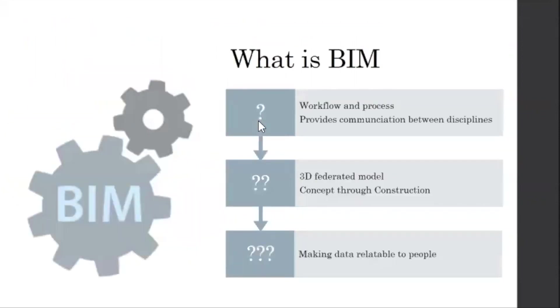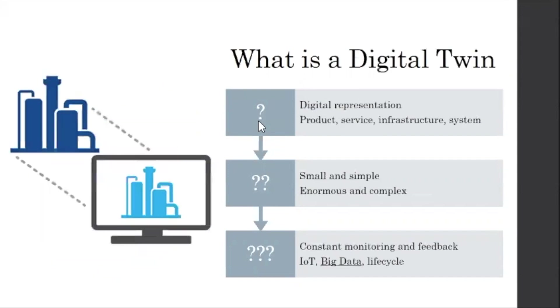So what is BIM? I think we've kind of defined this — it's not just a 3D model, it's definitely the process, and the 3D model is an outcome of the process. It's taking all this data and developing it into the 3D world. One of the biggest things is the communication — when you're using a model, it makes data relatable to people. If you just have databases of information, no one wants to read that. But if you show a visualization — whether at a public info center or in a meeting looking at utilities — that's more impactful. That's what BIM is.